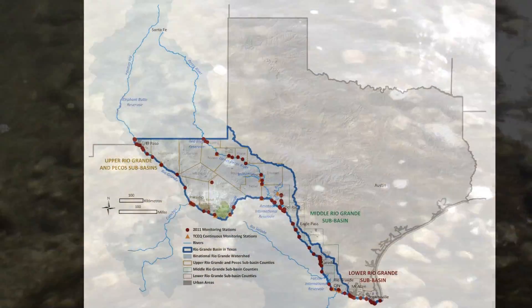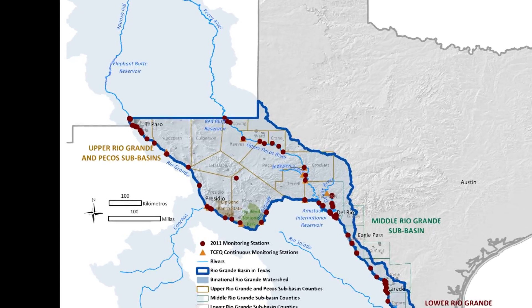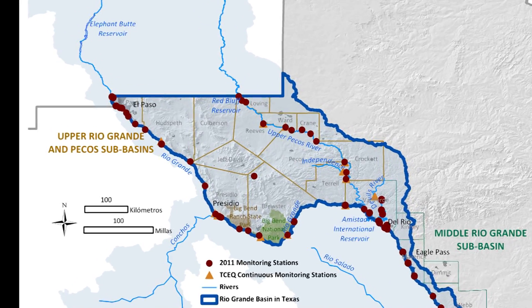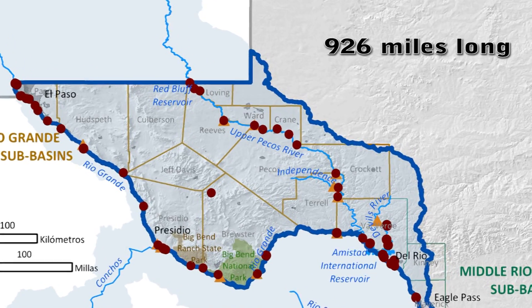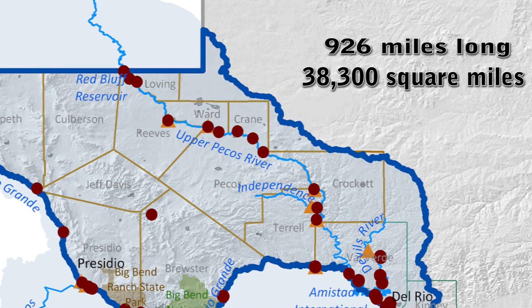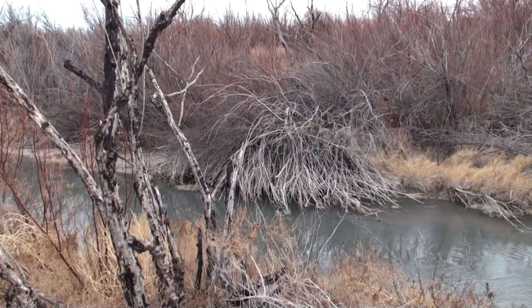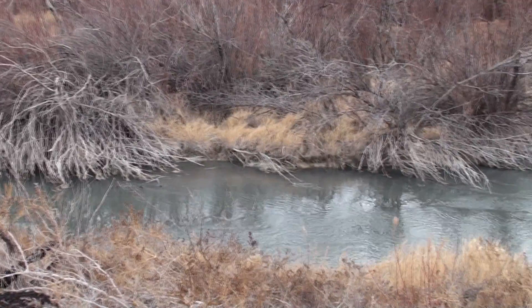The Pecos River is the largest tributary of the Rio Grande in the United States. It begins in the mountains of north central New Mexico. The Pecos River is 926 miles long and drains approximately 38,300 square miles. The Pecos in Texas is 409 miles. The flows of the once great Pecos River have dwindled to a mere trickle.